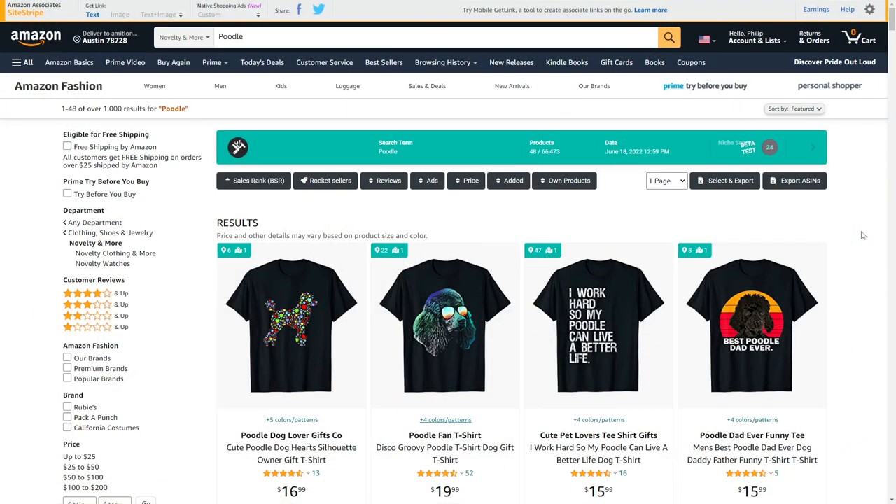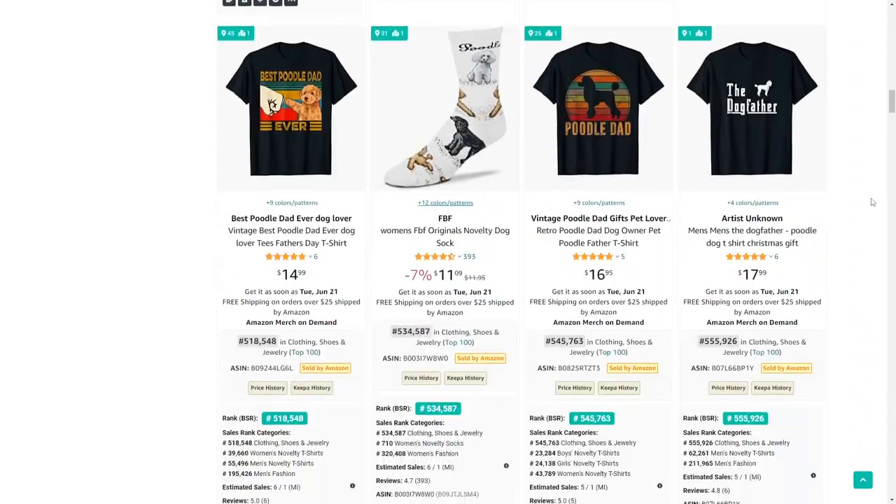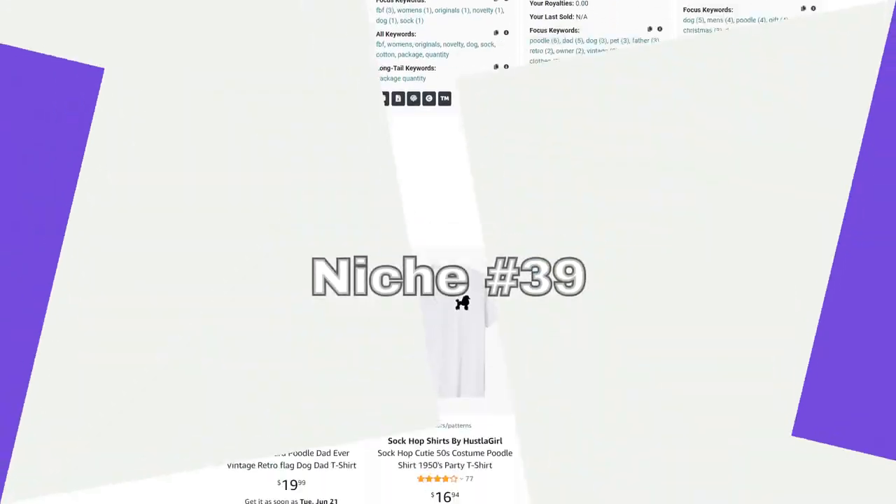Instead of suggesting the big niche of dogs, I wanted to show you an example of sub-niching — this one is poodles. I love this one right here, it looks very cool with a nice color scheme, and there are lots of different ways to approach it.